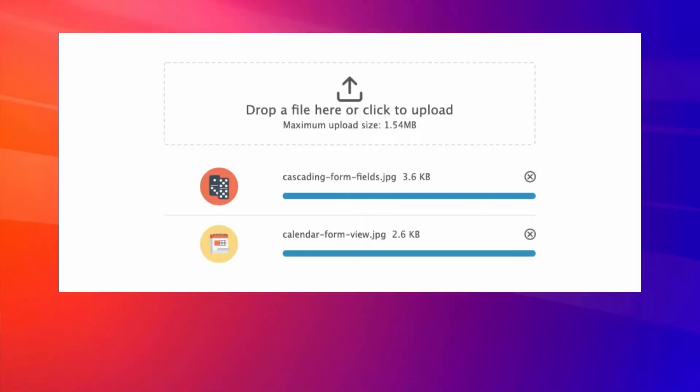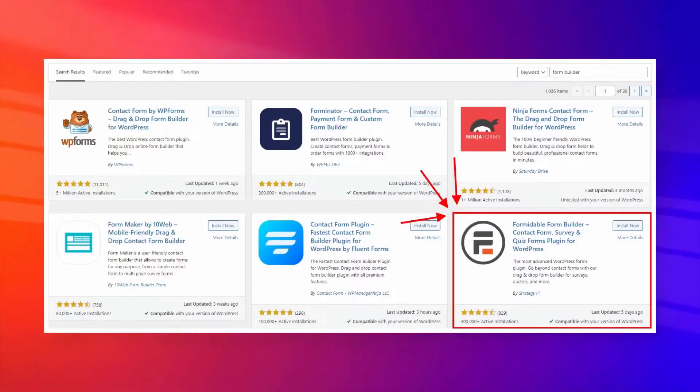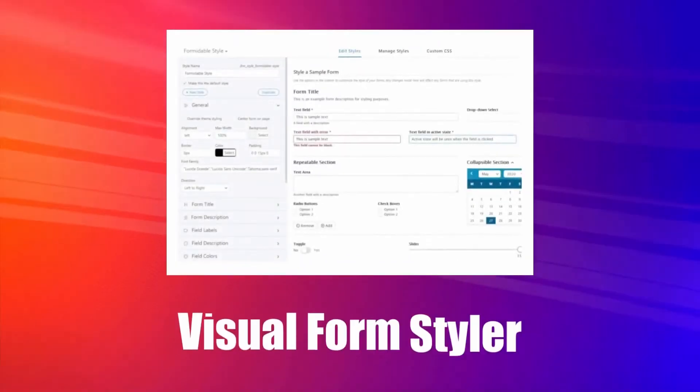Moving on, multiple file upload. Formidable Forms allows you to create form fields that let your visitors upload multiple files on your website. Depending on your needs, this can be a deal-breaking feature for you because it's not available with most form builders out there.